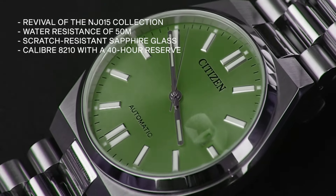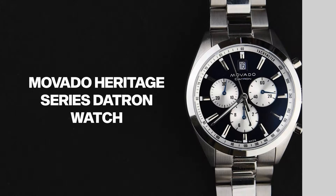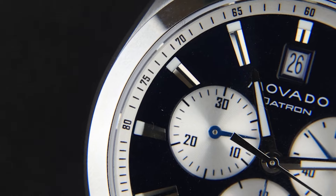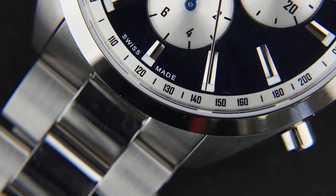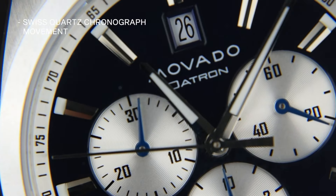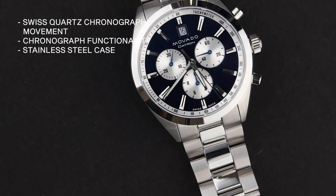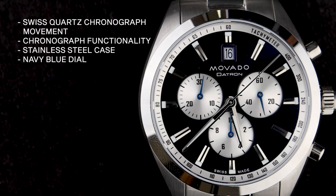Next in the series is the Movado Heritage Series Daytron Watch. Inspired by Movado's archives and drawing on the timeless styling and distinctive case that have defined the Daytron collection for over 50 years, it is powered by a reliable Swiss quartz chronograph movement offering precise timekeeping and chronograph functionality. It has a stainless steel case encasing a navy dial, creating an elegant and striking contrast.